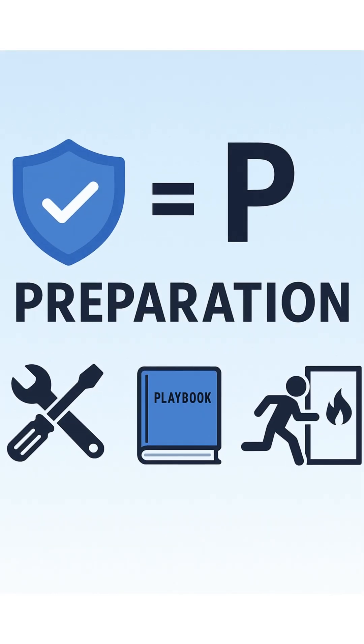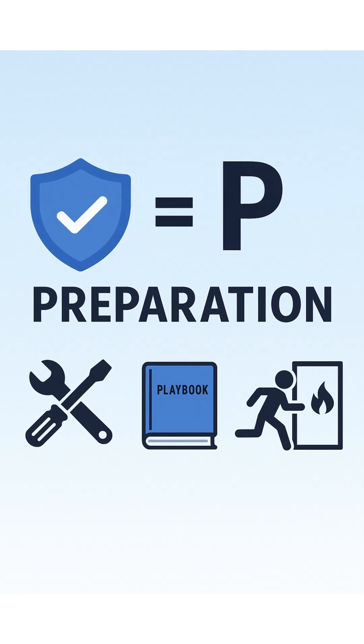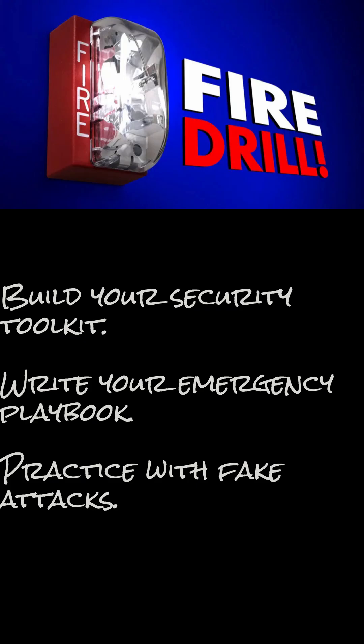Step 1: Preparation. This happens before anything goes wrong. Build your security toolkit. Write your emergency playbook. Practice with fake attacks. Think of it like fire drills — boring, but life-saving.